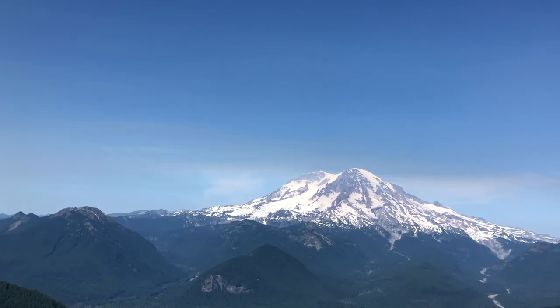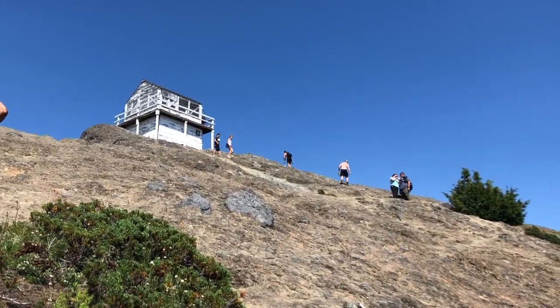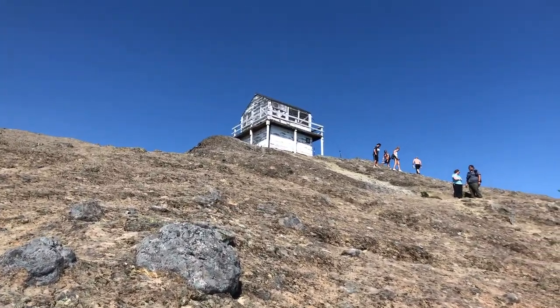Fun fact: lookouts are actually used by mountain rangers to look out for fires throughout the park.